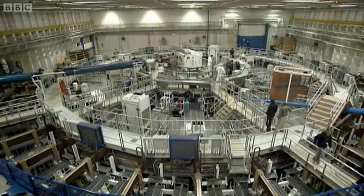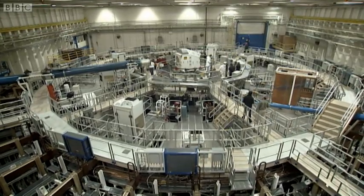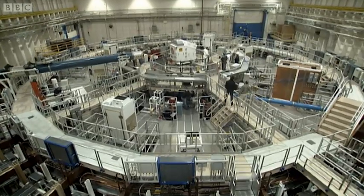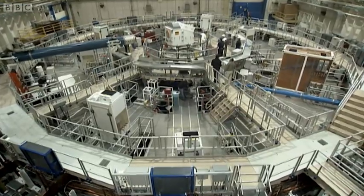So this is the largest pulse power device in the world. It's also the largest X-ray generator in the world. In about an hour, we're going to discharge about 26 million amps through a little thimble-sized cylinder of wires. This is 100 times bigger than the instantaneous power consumption of the United States, at least.